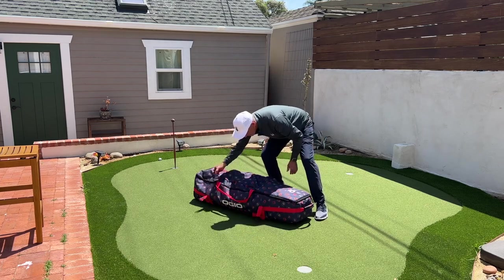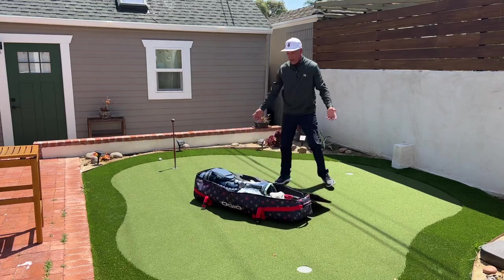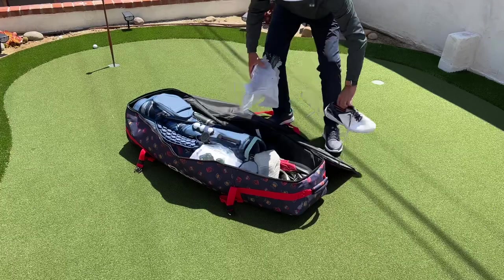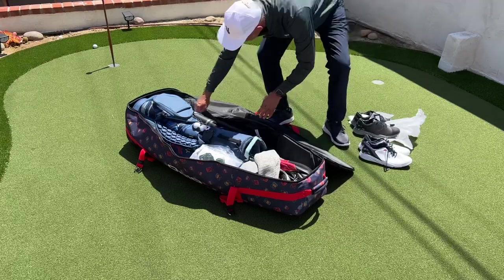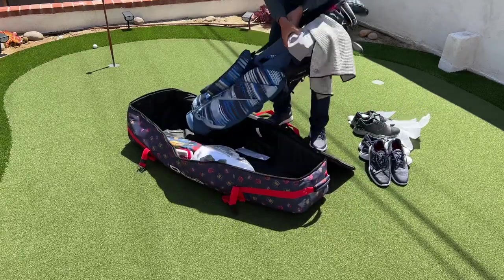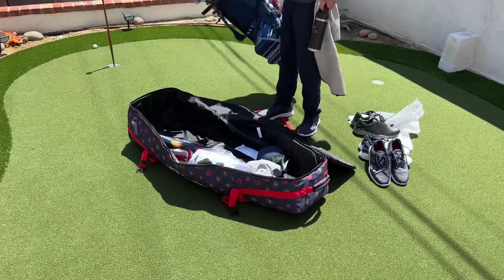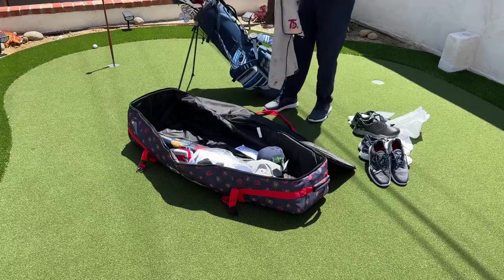Opening it up, we've got some compression straps. One of the things I love is that this is a truly full-open bag, so it's super easy to get in and out of. You can see the way I had my travel bag packed — three pair of golf shoes, my full golf bag, and it's packed to the gills with rain gear, golf balls, and one of those really cool Bandon Dunes eco-friendly deals. This is an OGO bag and I love it — also very stylish.